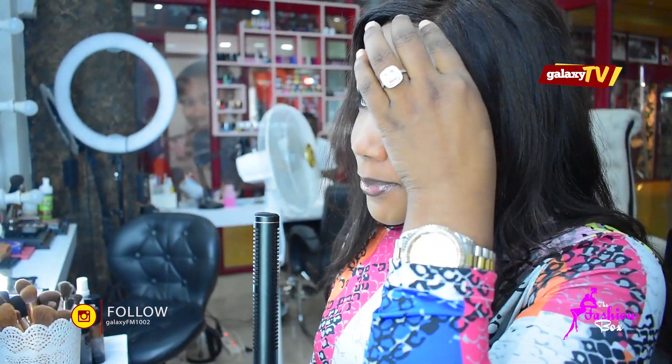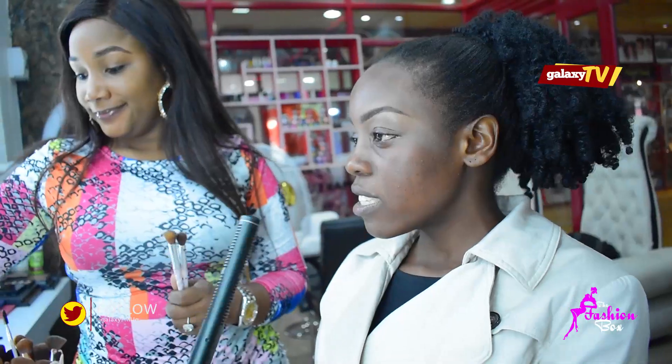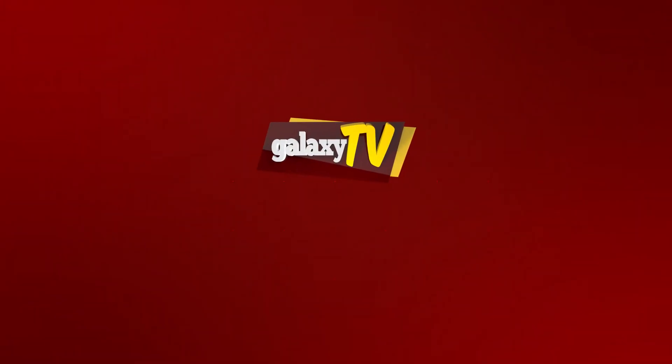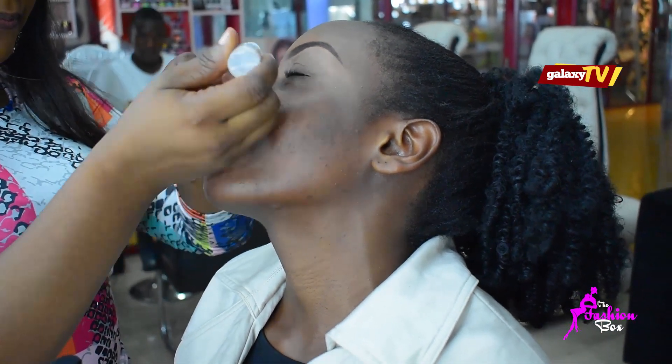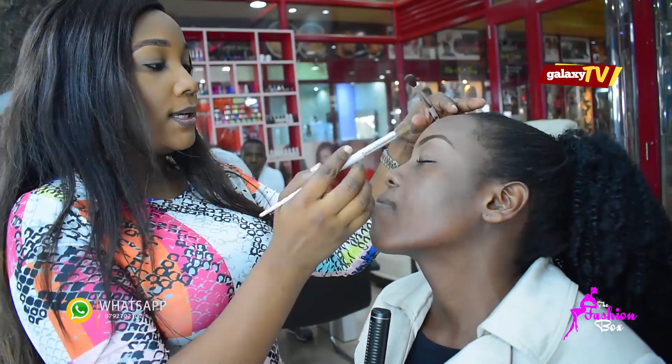I eat everything apart from sugar and oils. I drink water and mind my business. Let's see the look I'm about to get. That is a bezine eye whitener — it whitens the eyes.